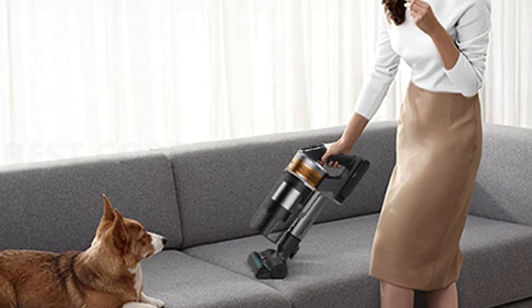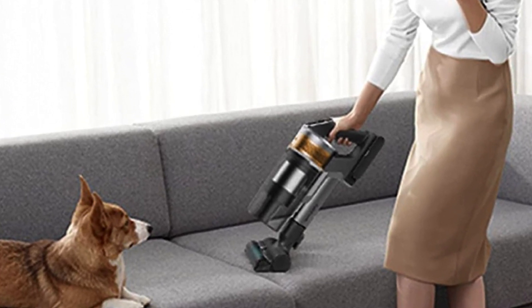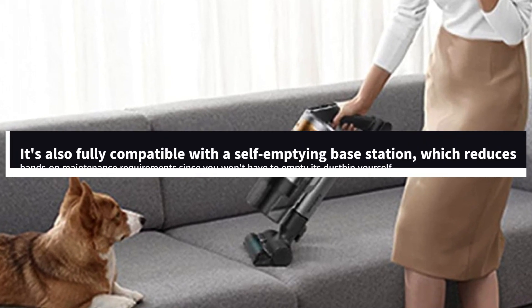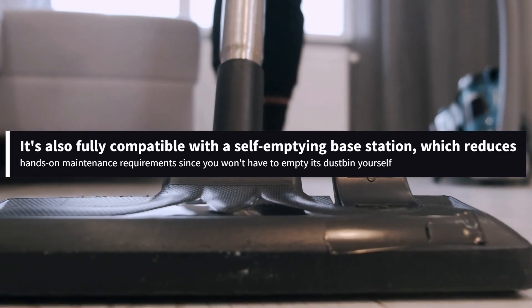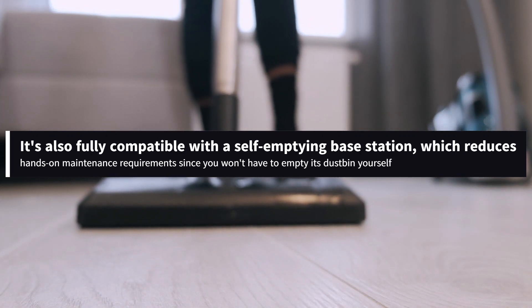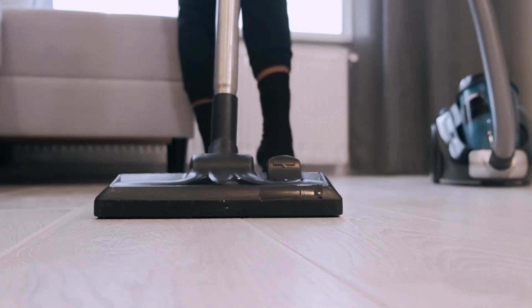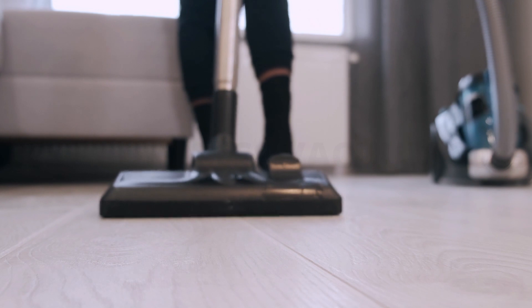Easily remove pet hair with this handy tool, which removes fine particles and pet hair from furniture, carpets, and more. It's also fully compatible with a self-emptying base station, which reduces hands-on maintenance requirements since you won't have to empty its dustbin yourself. That said, this accessory is somewhat expensive, and buying it with the vacuum does push it into a higher-priced bracket.